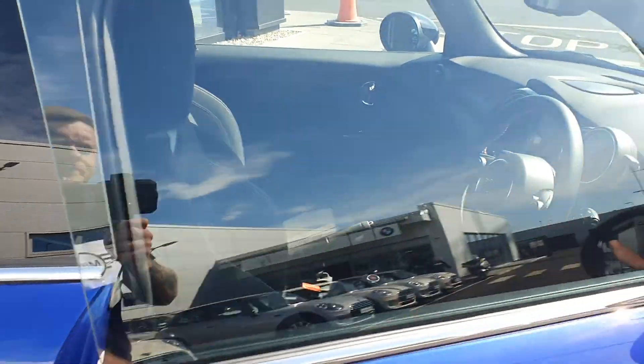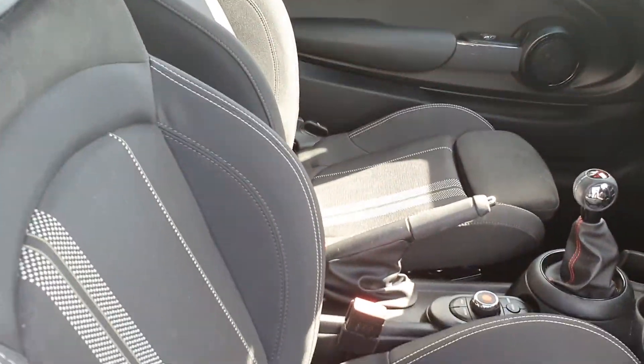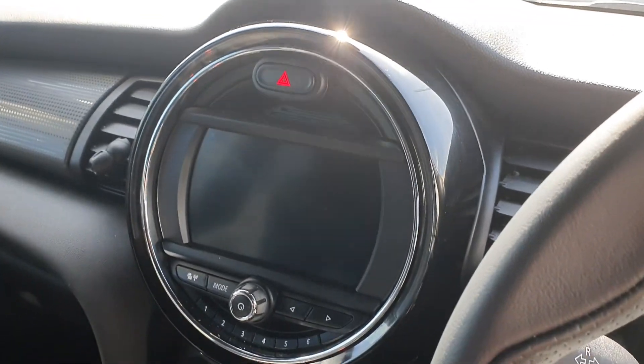Moving on to the inside of the car. We've got the John Cooper Works Sport seats on the inside as well — they're suede interior. It's manual transmission and we've got a visual boost radio. That's your radio, which tells you all your service needs, and of course your radio as well.